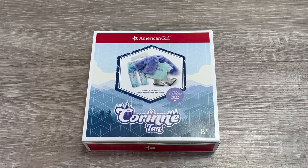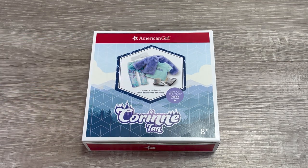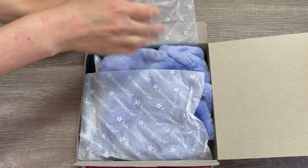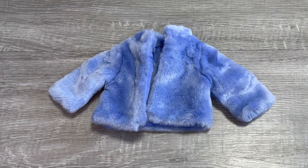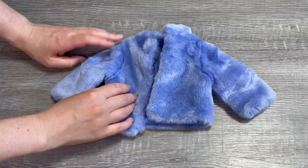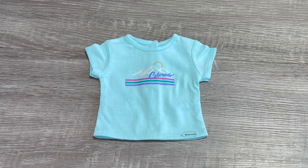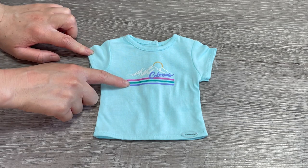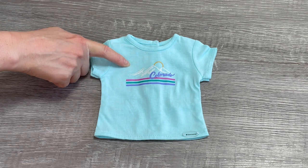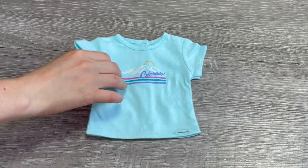Let's go ahead and take a look at Corinne's casual outfit. There's a photo on the front of the box and it comes with multiple different items including a pair of boots. The first item is the coat — it's so incredibly cozy and soft, perfect for the winter season. It's a gorgeous purple blue color. Here's what the back looks like and the inside too. The next item is a casual t-shirt that says 'Colorado' on the front. There are pink, green, and purple stripes on the bottom and a mountain design on top — it's a gorgeous light blue color with velcro at the back.